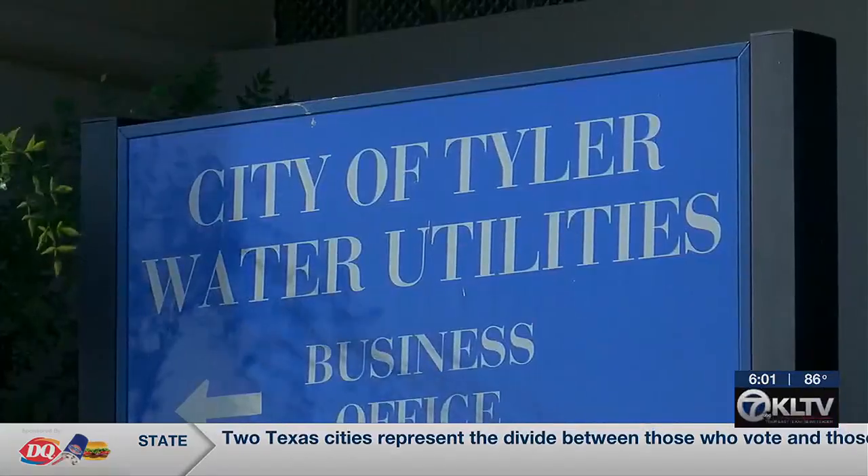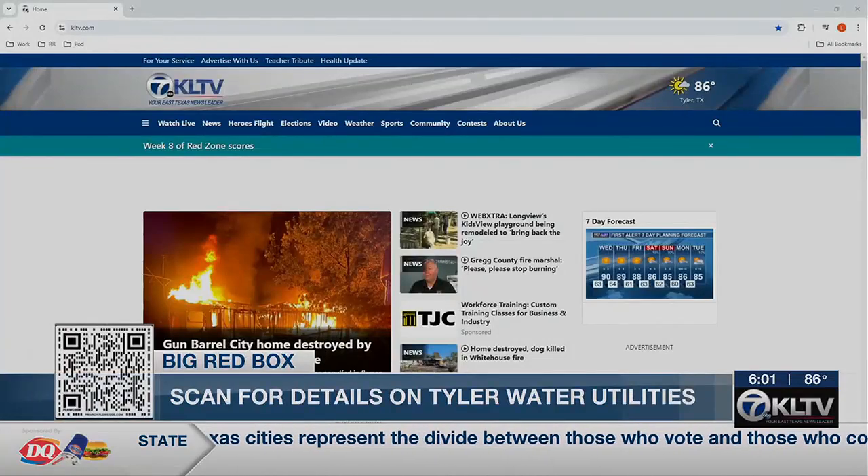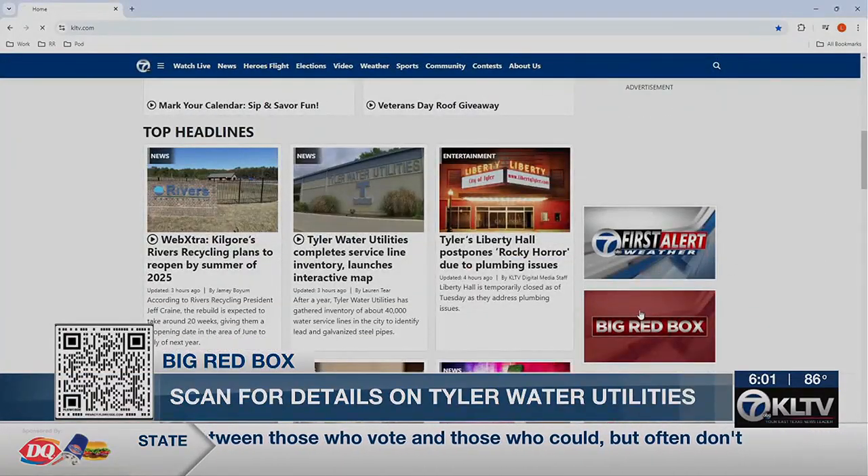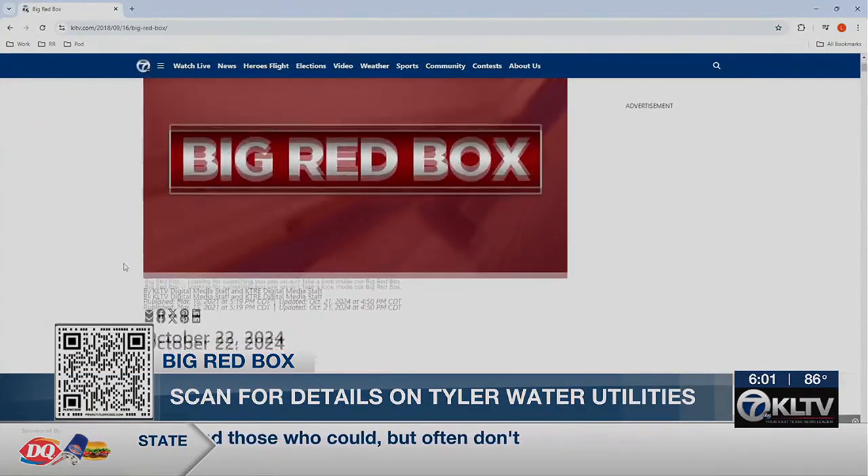Lauren Teer, KLTV 7 News. See your service lines in the city's newly launched interactive map. Scan the QR code on your screen or visit KLTV.com.